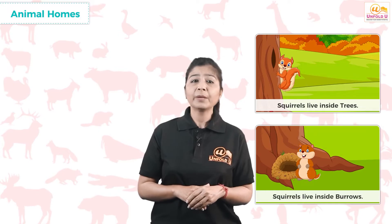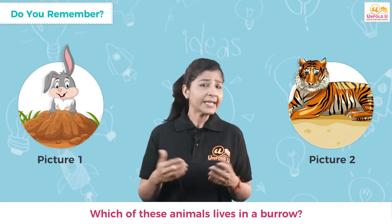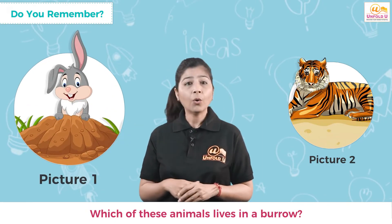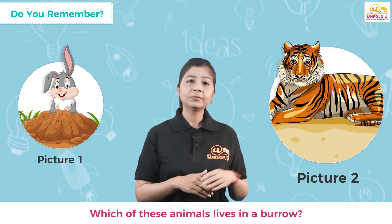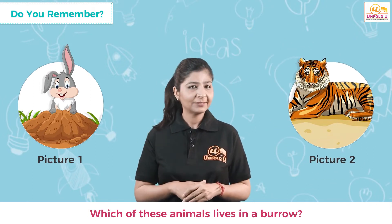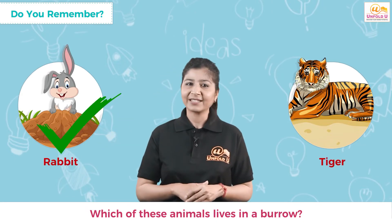Some squirrels also make burrows in the ground. Some pet animals live with their owners in their homes — they can move freely around the house or are kept in a cage. Which of these animals lives in a burrow — picture one or picture two? Did you choose picture one? Absolutely right — a rabbit makes a burrow to live inside it.